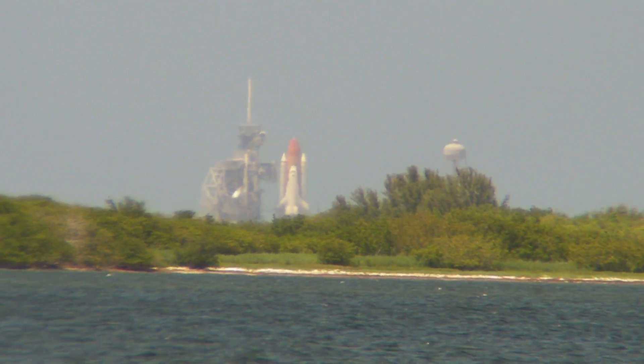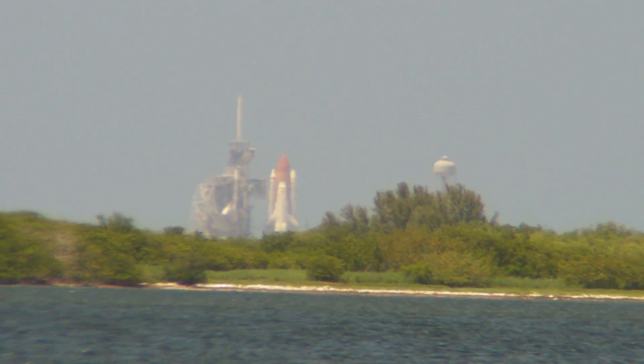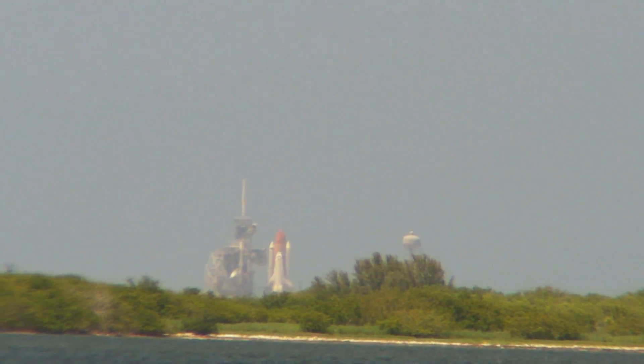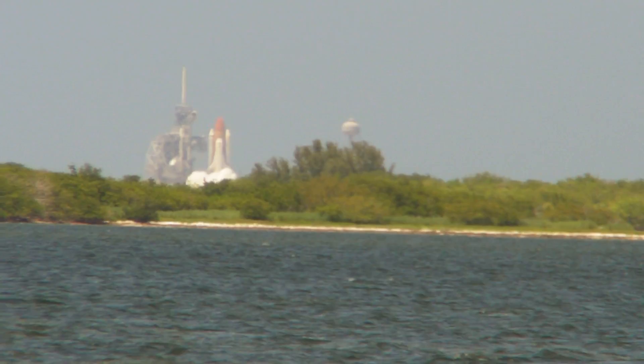T-minus 13, 12, 11, 10, 9, 8 — go for engine start.